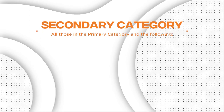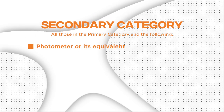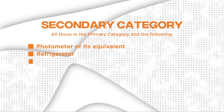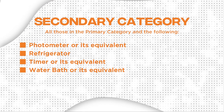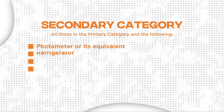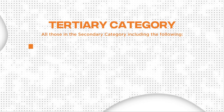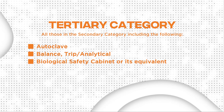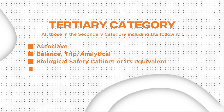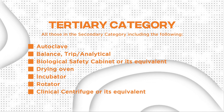For the secondary category, all those in the primary category plus the following: photometer or its equivalent, refrigerator, timer or its equivalent, and water bath or its equivalent. For the tertiary category, all those in the secondary category including: autoclave, balance — trip or analytical — biological safety cabinet or its equivalent, drying oven, incubator, rotator, and clinical centrifuge or its equivalent.